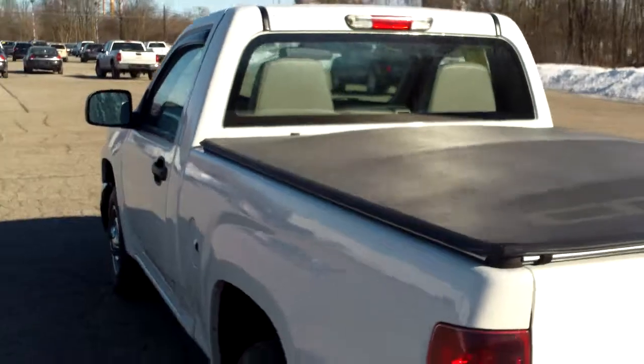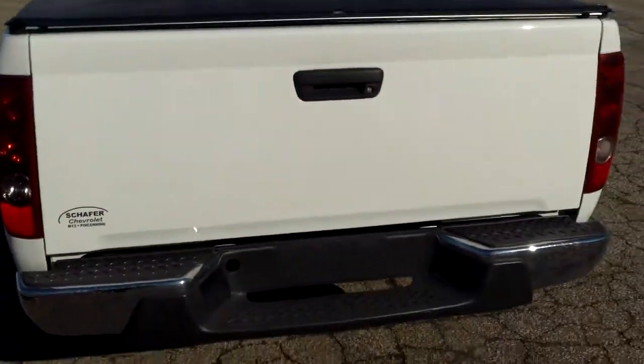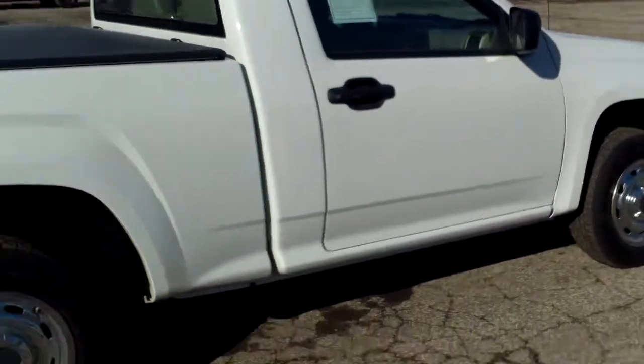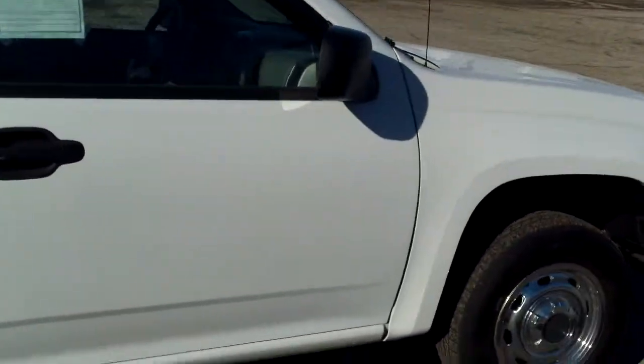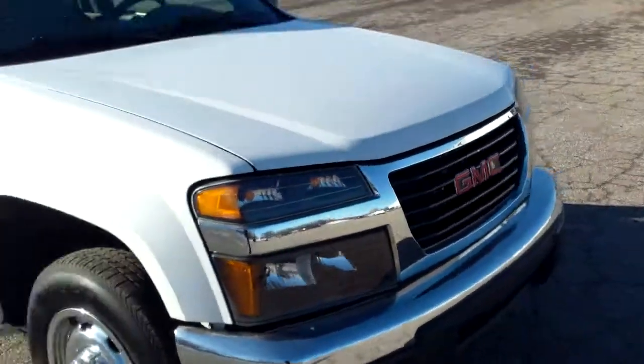We got a tonneau cover up top there — that's always nice to see that they tried taking care of it and protecting it. Looks like it has some pretty decent tires on it, but a pretty basic truck overall.